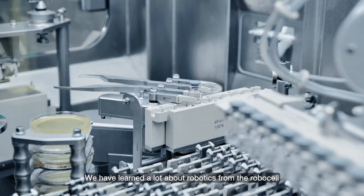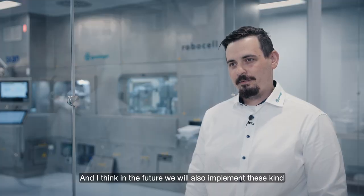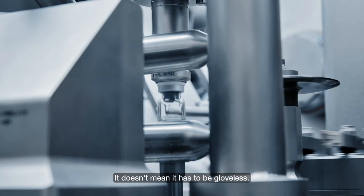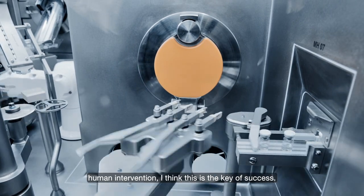We have learned a lot about robotics from the RoboCell and how to use it in an aseptic environment, and I think in the future we will also implement these kind of technologies into our commercial filling lines. It doesn't mean it has to be gloveless, but using these technologies to reduce human intervention — I think this is the key to success.